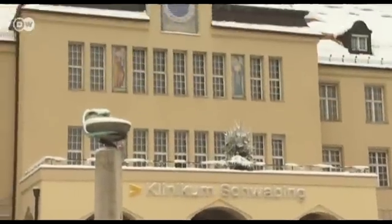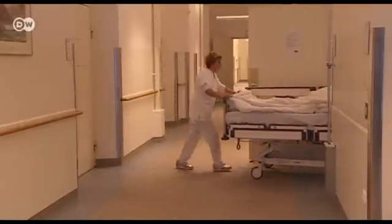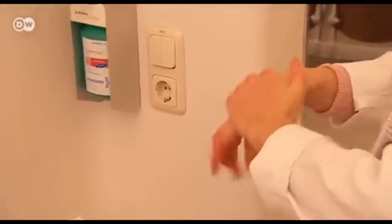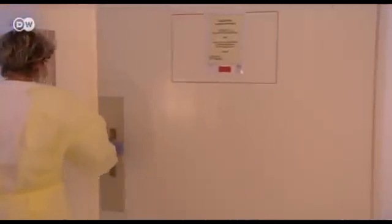The doctors at Schwabing Hospital are excited about the devices. In clinics all over the world, physicians are increasingly contending with multidrug-resistant pathogens, which can be transmitted by touching door handles or shaking hands. In Germany alone, thousands of patients die every year from infections involving multidrug-resistant germs, and even basic clinical handwashing and disinfection doesn't help enough. In the medical field, we welcome any method that can help prevent the transmission of these pathogens.